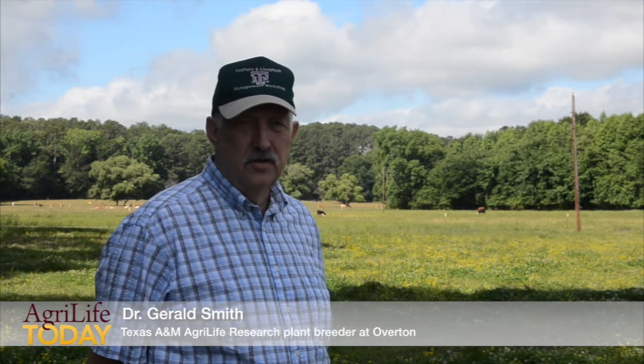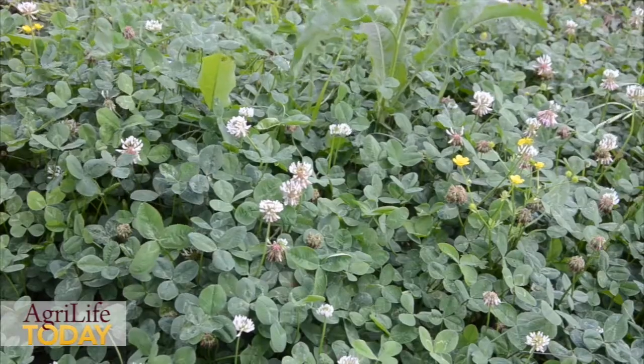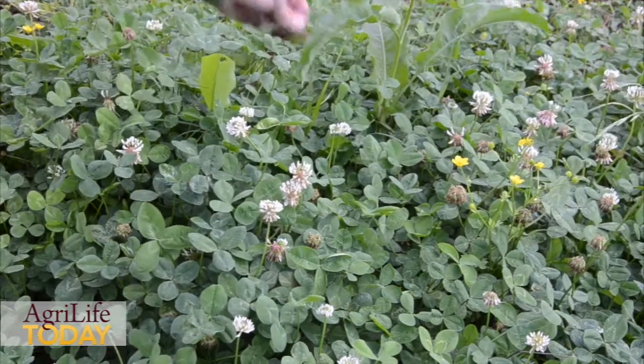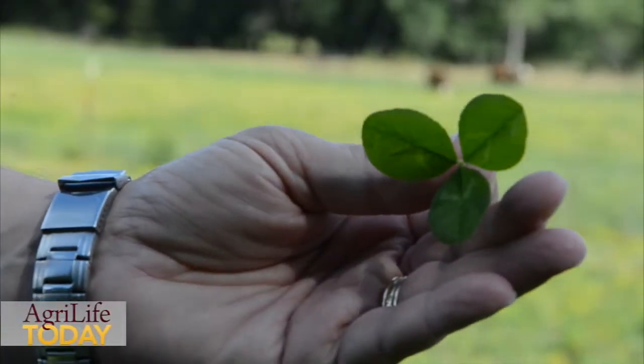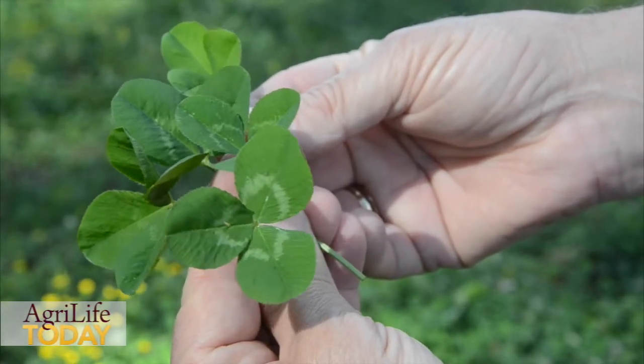I want to introduce a new clover to you here. We've developed a new white clover at the Texas A&M Overton research station. This is Natchez white clover. It's named after the Natchez River here in Texas. We're excited about this clover because it combines a lot of traits together that just fit for use in our area.